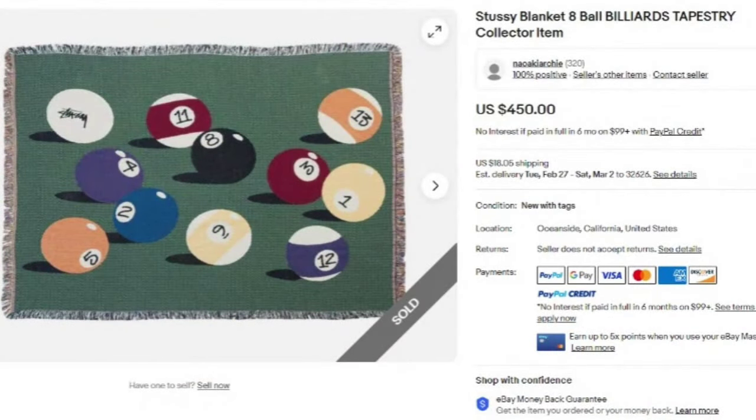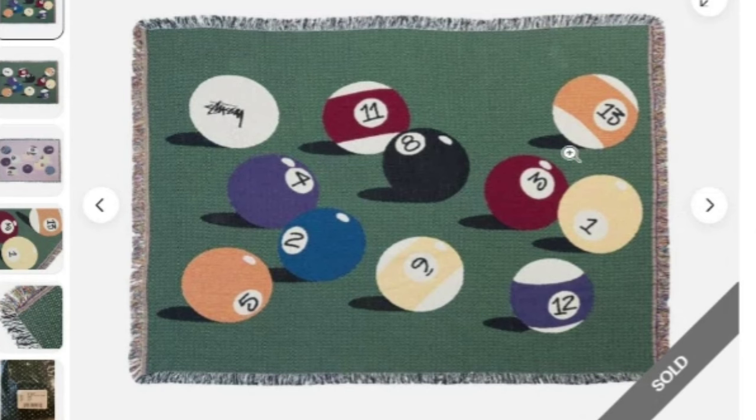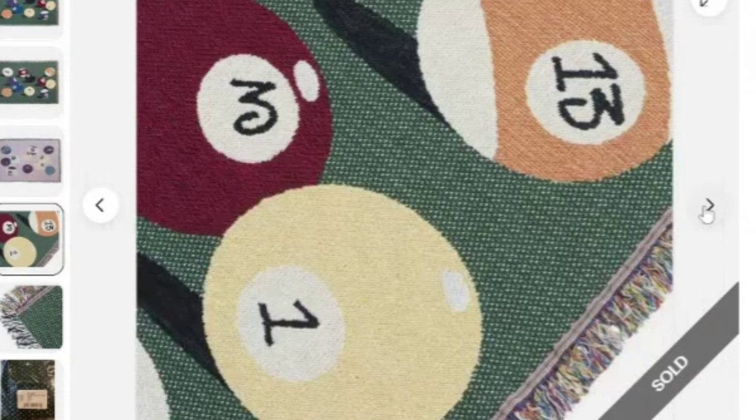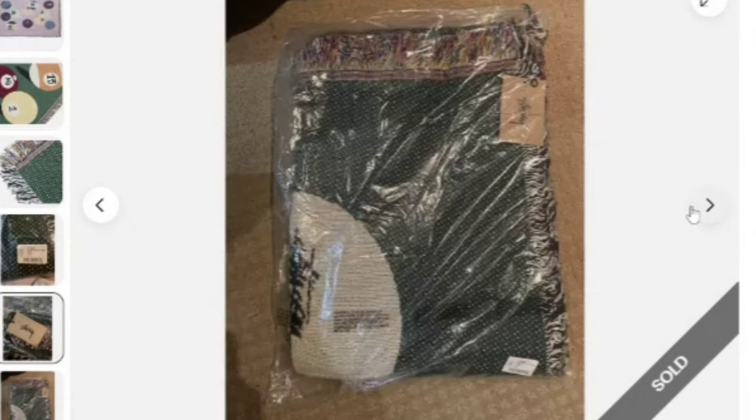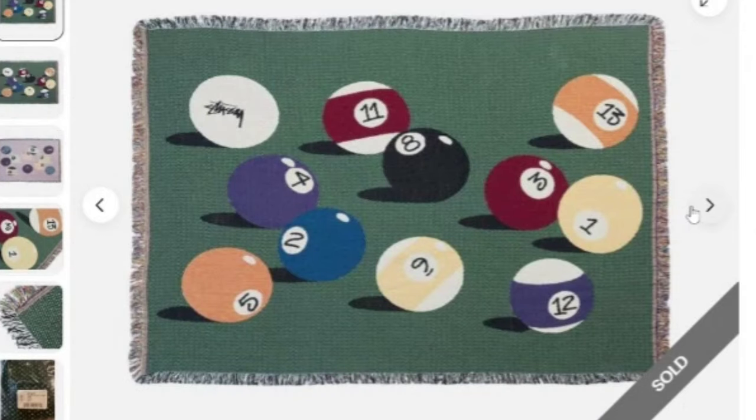This one caught me off guard — a Stussy Blanket 8-Ball Billiards Tapestry, listed as a collector's item. This is one you could find at the thrift store for $5, and it sold for $450. You can see the Stussy branding in the top left corner. It's a tapestry throw blanket with fringed edges and still has the original packaging and tag — a great sale at $450.